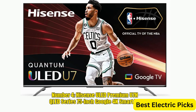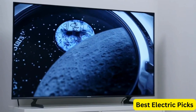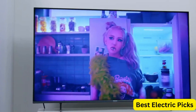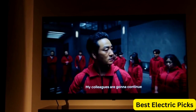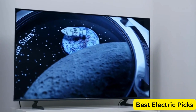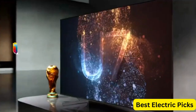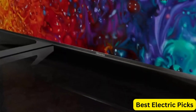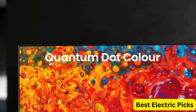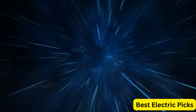Number 4: Hisense ULED Premium U7HQ LED Series 75-Inch Google 4K Smart TV. The Hisense ULED Premium U7HQ LED Series 75-Inch Class Quantum Dot Google 4K Smart TV is a top-of-the-line television that offers exceptional picture quality and smart features. With its Quantum Dot technology, the TV delivers vivid colors and deep blacks, providing an immersive viewing experience. The TV is equipped with Google Assistant, which allows you to control the TV and other smart home devices using your voice.